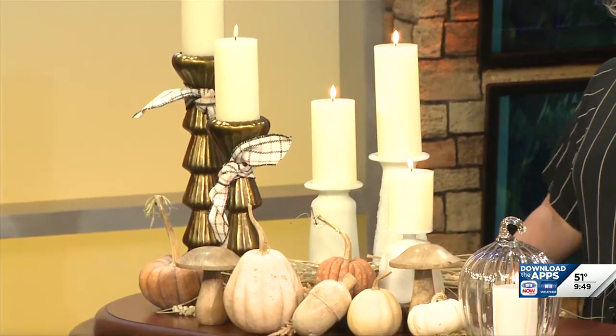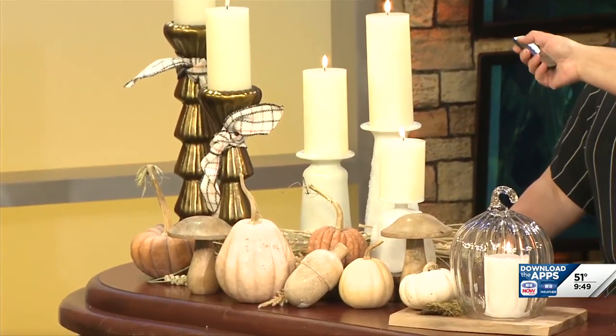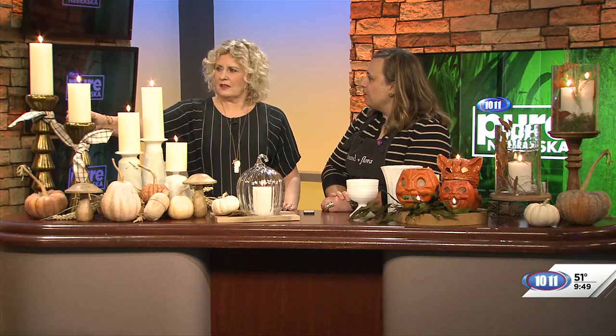The great thing about battery candles is they come with a remote. So if you've got them up on a mantle, you can turn them on and off without getting up there. If you've got them in a high spot in your house, you don't have to always get to them to light them.